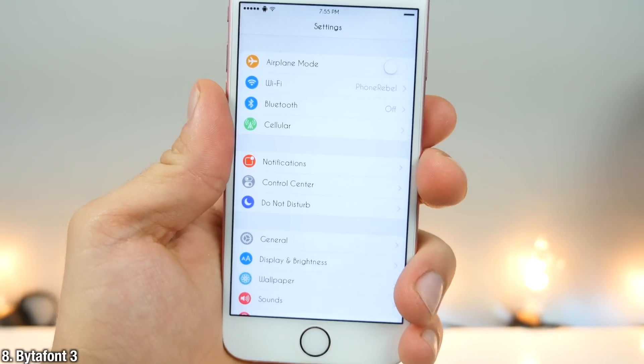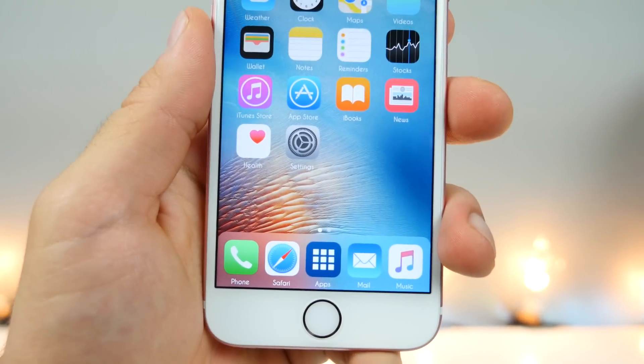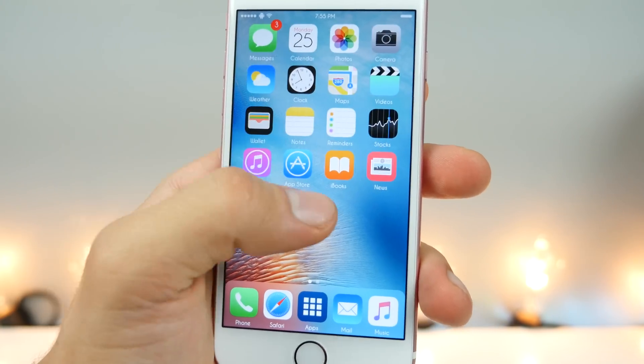Bytefont3 allows you to change the font of your device. Everywhere where this font is presented on your device it will be different, and it really does change the look. There's a lot to choose from — this can completely change the look of your device everywhere.